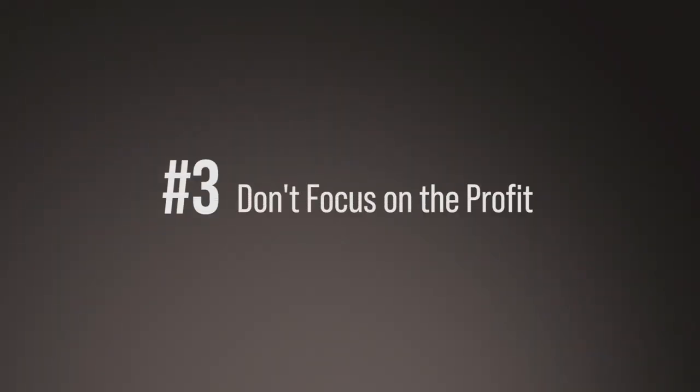Number three: don't focus on the profit. Your first project should be a learning lesson for you. It will help you learn about the vendors you're going to hire and help you understand the real estate process. Your real estate agent should be professional, your vendor should be professional, and they need to understand your timing. So don't focus on making a quick buck — focus on the learning process.